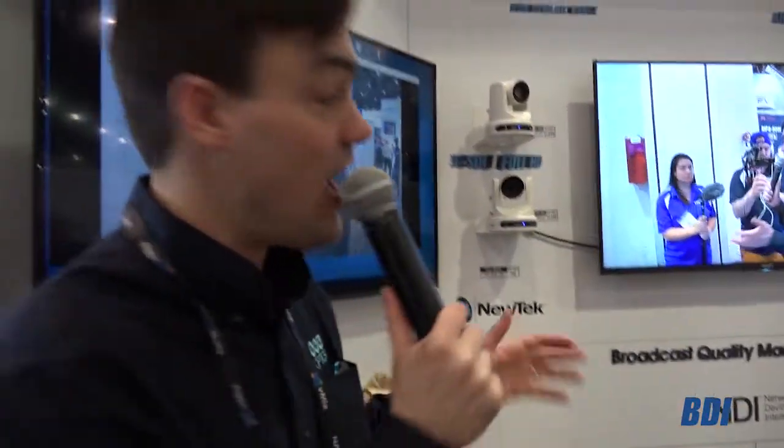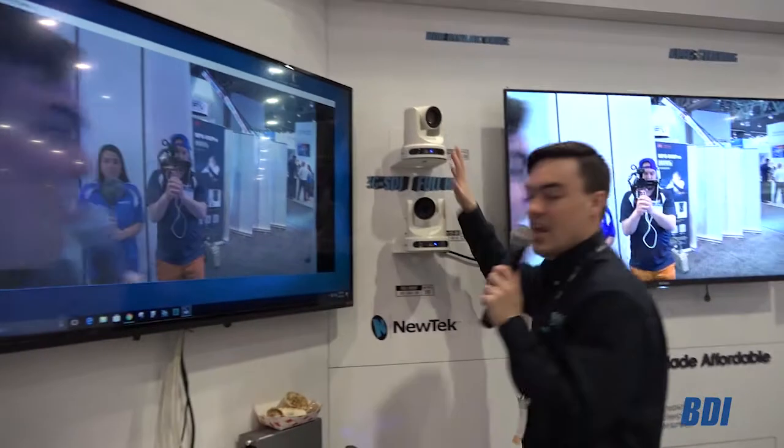Hi everybody, Paul Richards here with PTZOptics at our booth in Central Hall at the 2018 NAB Show. We've got quite a few new features and products to share today. Many of you may know these are our white cameras — they come in gray — but these are our pan tilt zoom cameras that allow a single camera operator to operate multiple cameras.